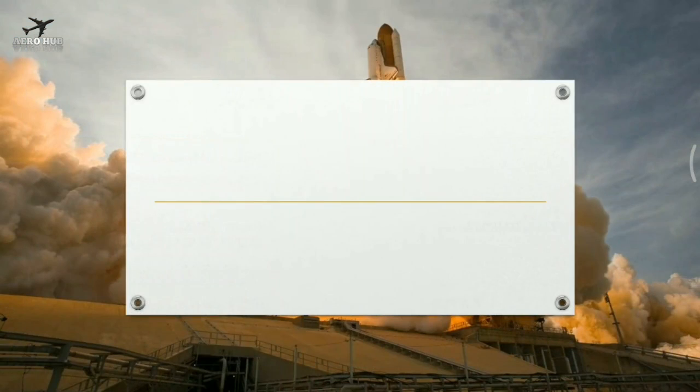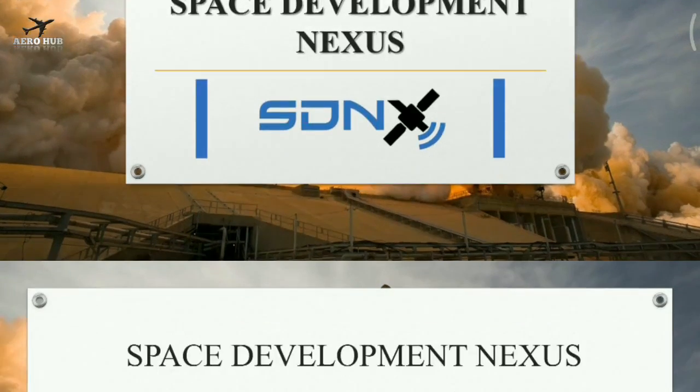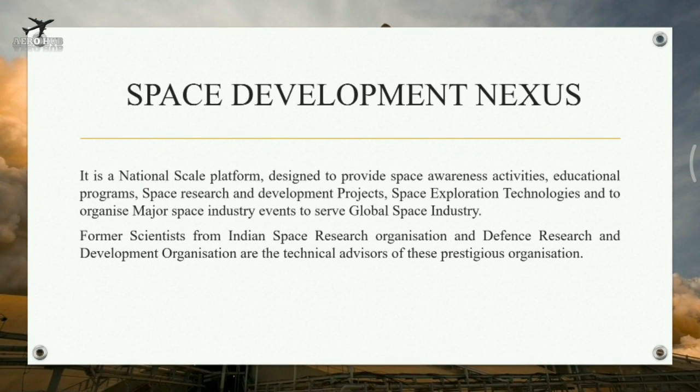Now let us look at the companies where you will have the opportunity to do your internship. Space Development Nexus is a national scale platform designed to provide space awareness activities, educational programs, space research and development projects, space exploration technologies, and to organize major space industry events to serve the global space industry. Former scientists from ISRO and DRDO are the technical advisors of this prestigious organization.